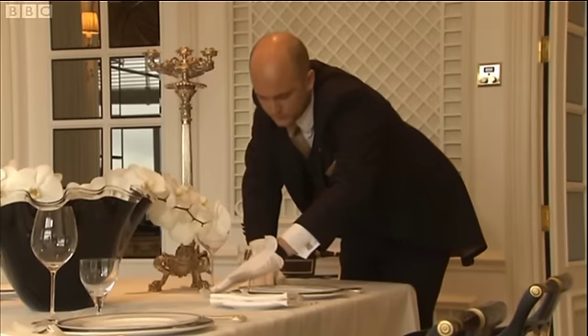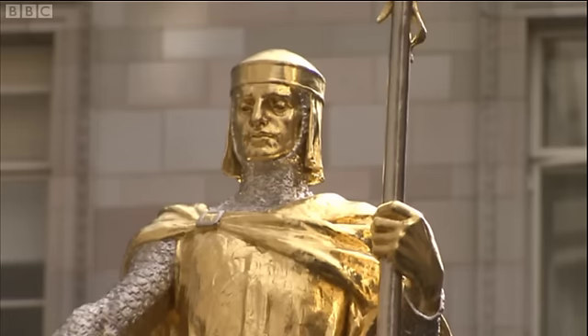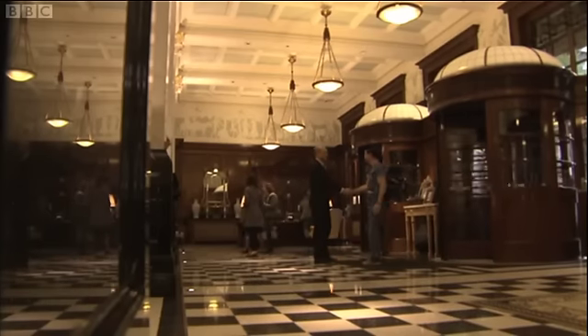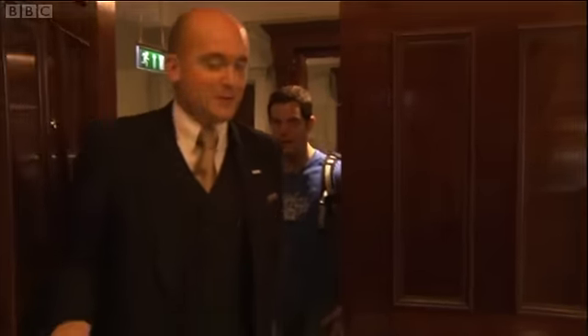For hundreds of years, the butler has epitomised the quality of service expected by the British upper class. At the Savoy, those skills are still in use. I've come here to learn how to become a butler. The man who knows his way around the Royal Suite is butler Nicolas Olivier.